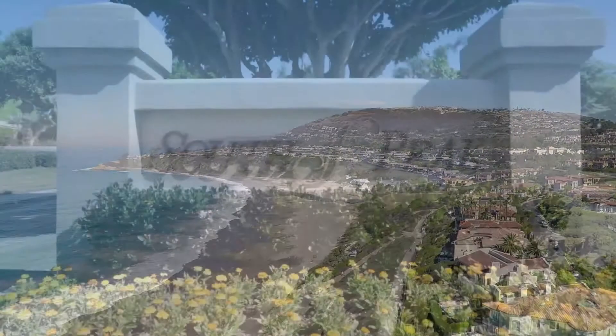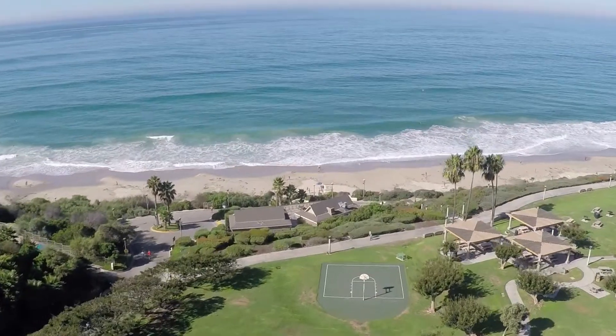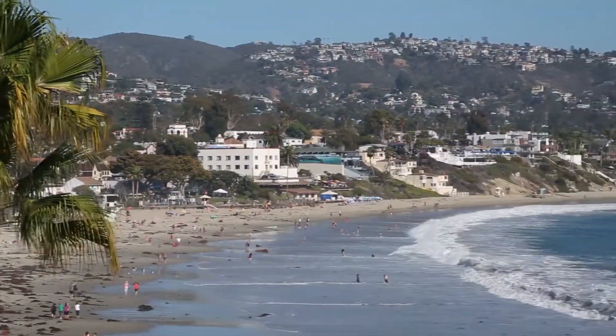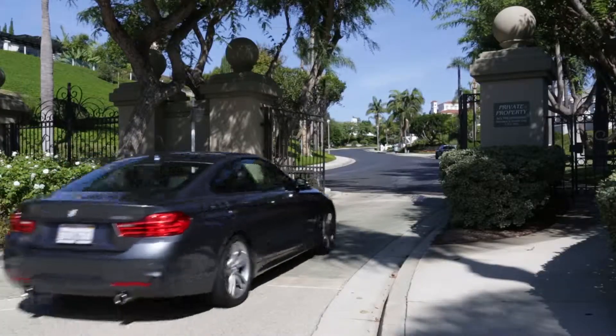Welcome to the coastal community of South Peak, ideally situated on Orange County's Gold Coast and only minutes to both Laguna and Salt Creek beaches. This locale is halfway between Los Angeles and San Diego.